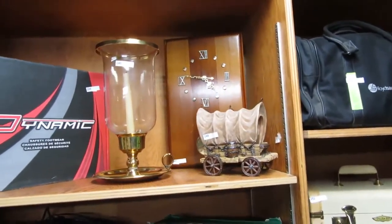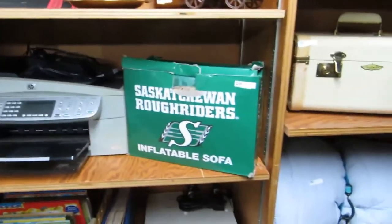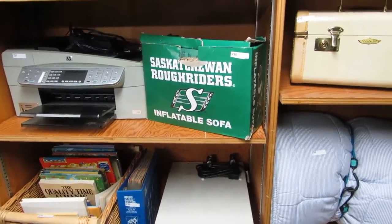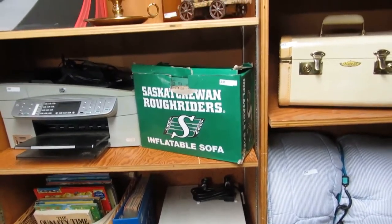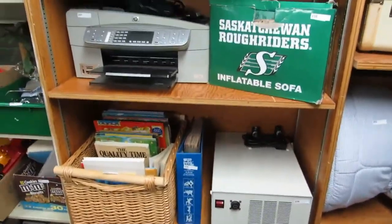A truck wagon. A wood clock. Big candle holders. Some work boots. Printers. Saskatchewan Rough Rider couch — what you do is you put the Saskatchewan fan on it and then you slowly poke a pin hole in it so it'll deflate as their season goes. That's for all your Saskatchewan fans out there.